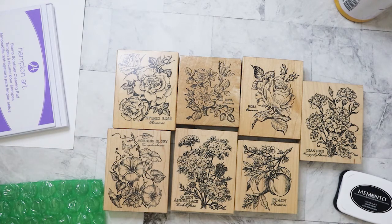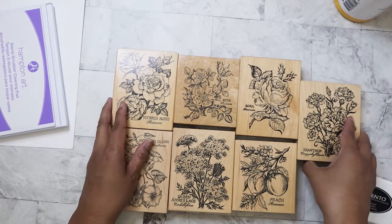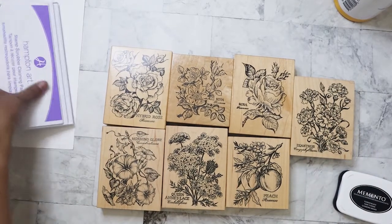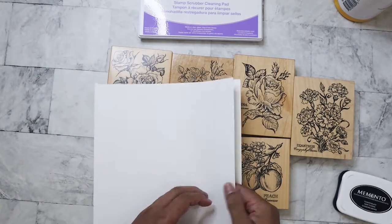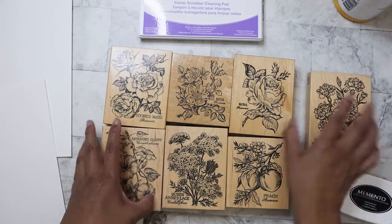These would be really nice to watercolor — if you have watercolor pencils I might try doing that. I'm going to stamp them here because I have my stamp cleaner and some white cardstock — I just want to see how they're going to turn out.